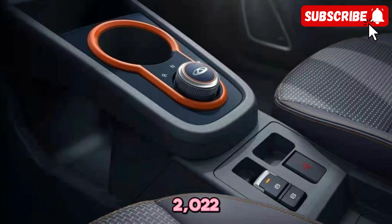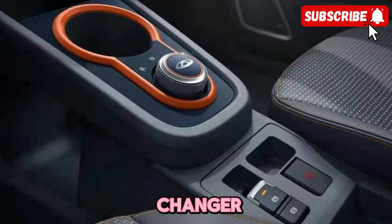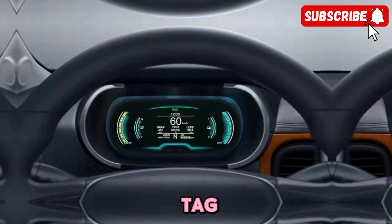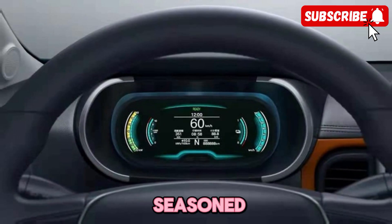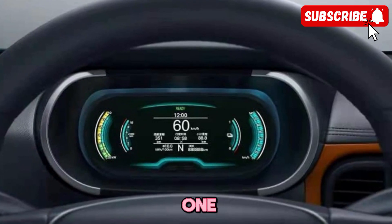In conclusion, the 2022 Cherry Plan ZQ1BEV is a game-changer in the world of electric vehicles. With its stylish design, impressive performance, and affordable price tag, this car is setting the standard for the future of driving. Whether you're a seasoned EV enthusiast or new to the world of electric cars, the EQ1 is sure to impress.